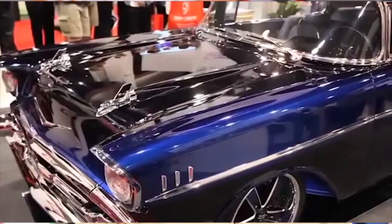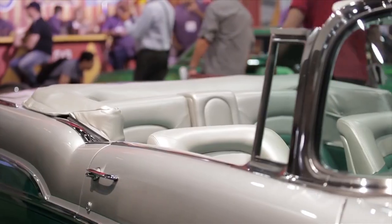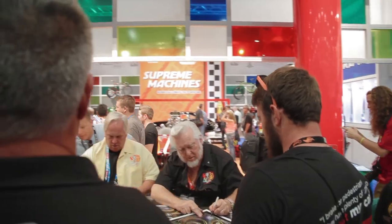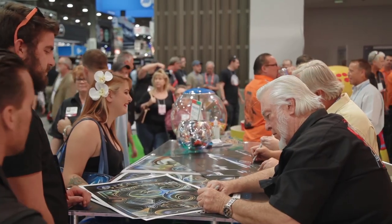Over the last couple years I brought 57 Chevys to SEMA — a hard top in the SADA booth for 2012 and then last year we had a convertible. Well, one of the toy companies, M2, has done a red version of the blue car, and we have a Minnesota 57 Chevy back at the shop. Right now it's a Flintstone car, but within a couple years I think we're going to have another red 57 here for SEMA.